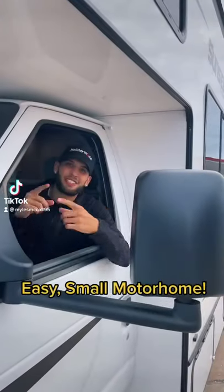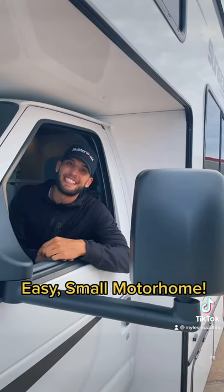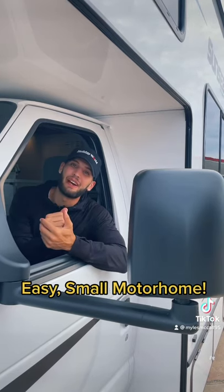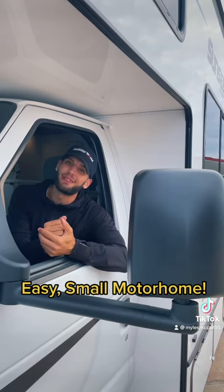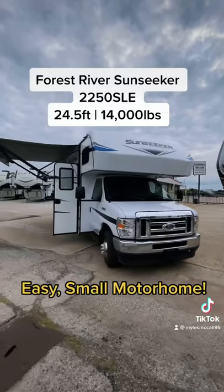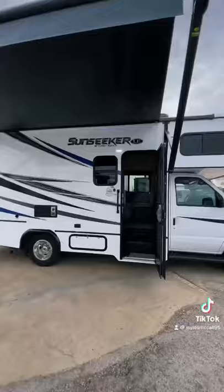What's up y'all, my name is Miles, here to show you RVs you never knew existed. Today we're taking a look at this motorhome that would be perfect for a small family or couples that want to hit the road and travel quickly. This is the Forest River Sun Seeker 2250 SLE — a real small, easy motorhome to drive.